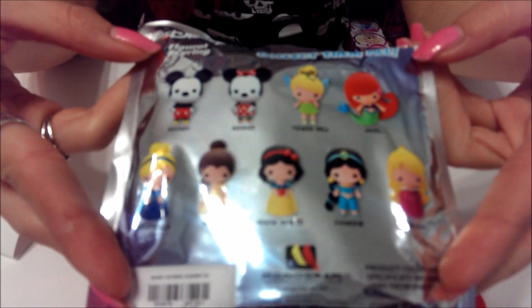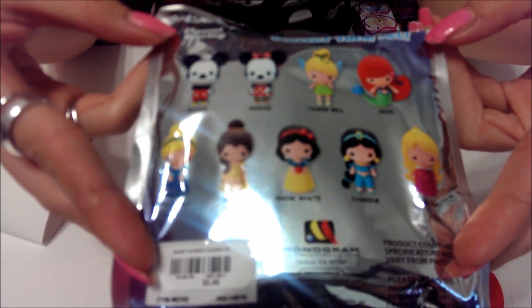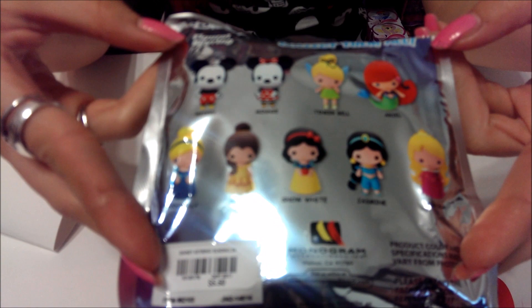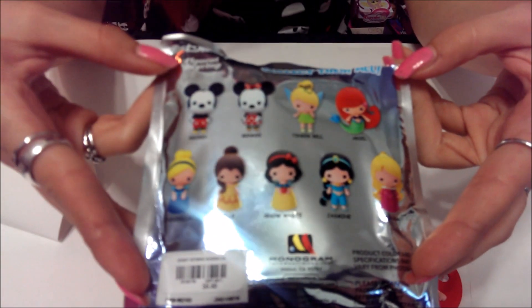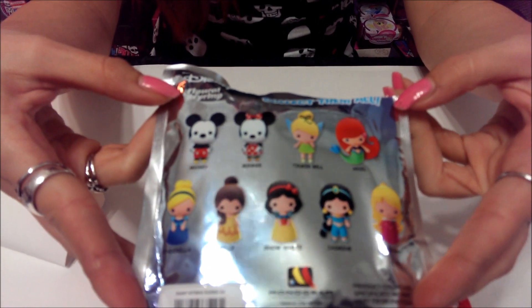If you guys haven't been to your Hot Topic recently, make sure to go check it out. Let me show you the back — there are nine different ones you can get. So far I have Aurora, two Jasmines, Snow White, two Ariels, and a Mickey that I gave to my cousin. I'm still missing Tinkerbell, Belle, and Cinderella. They're $5.50 from Hot Topic, so comment below if you guys have had any of these and what you think.